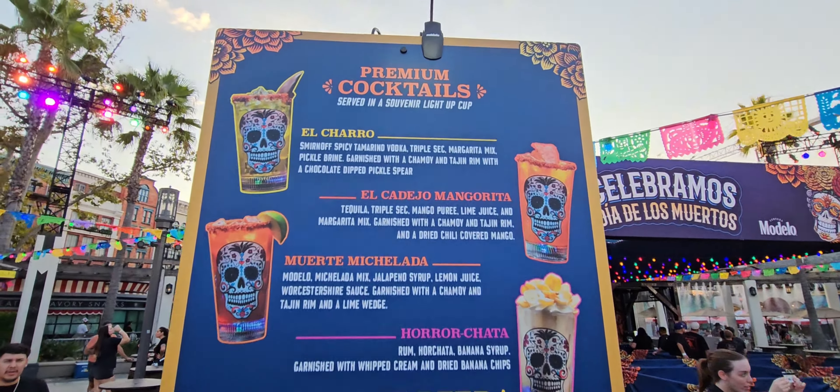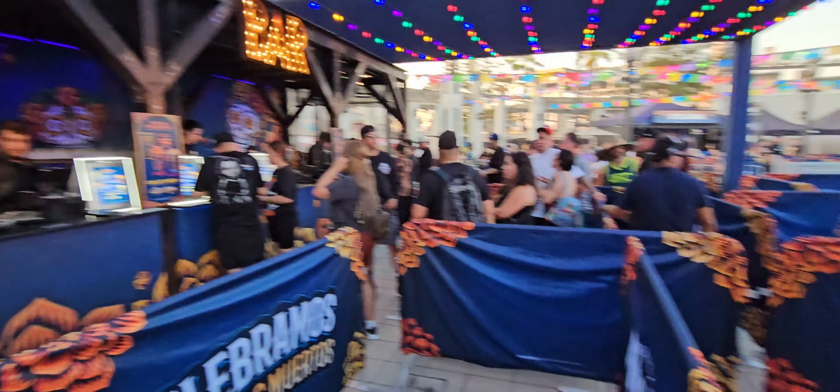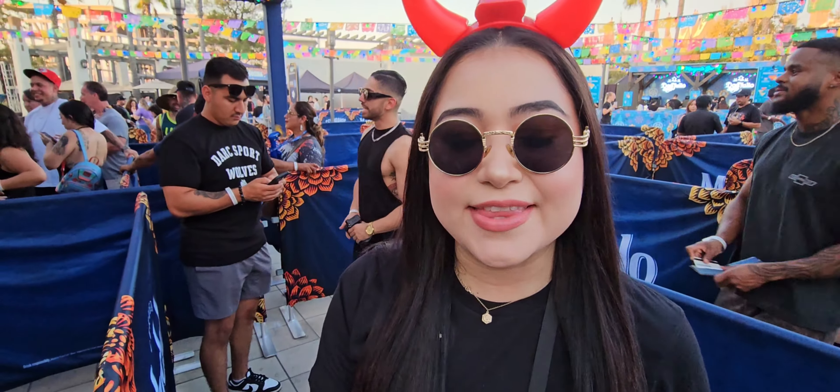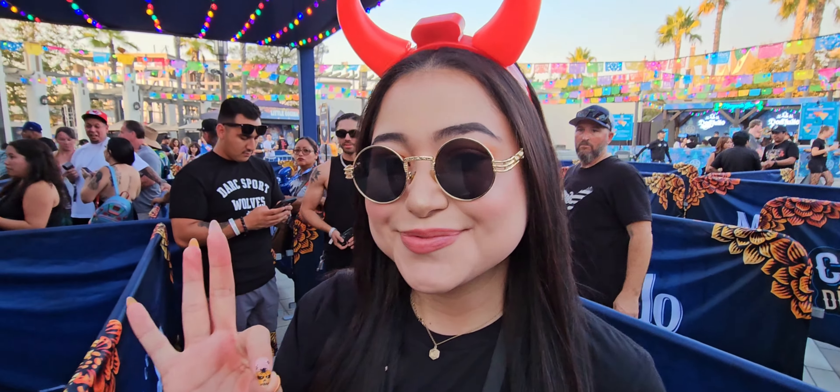Fast forwarding to several days later. It's time for our first drink — the horchata. Rum and horchata. There's also one that has pickle brine. Am I going to get that for science? We've tried a lot of things pickle already, so is it really worth it?